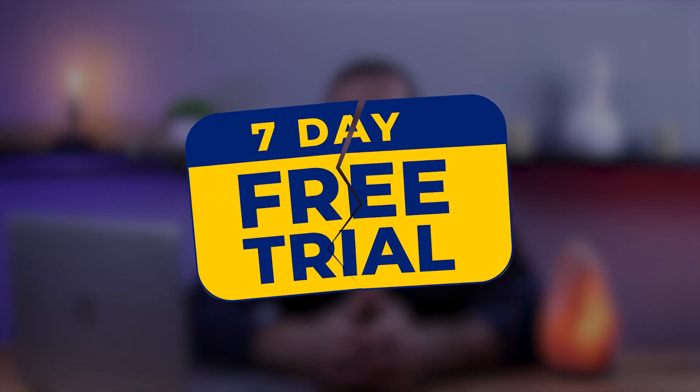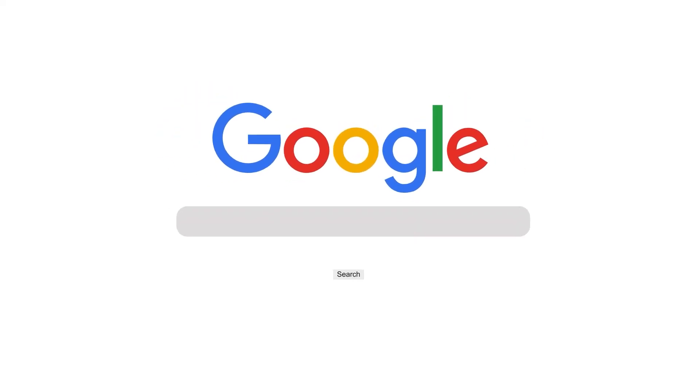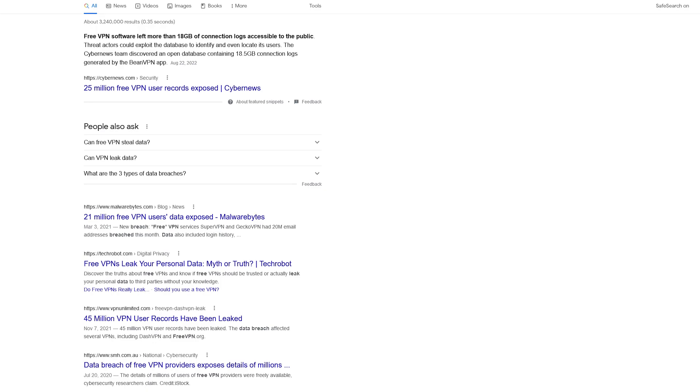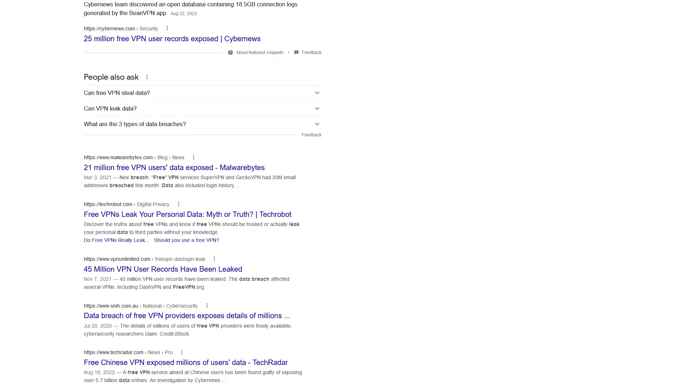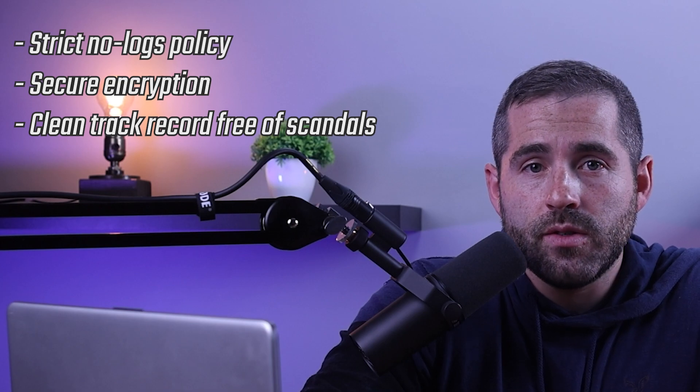If your trial period with NordVPN or Surfshark ends and you no longer wish to continue with a paid service, you'll probably do a quick Google search on free VPNs and find that the world of free VPNs is full of data breaches and the sale of user data. It's possible to find a free VPN that truly protects your privacy, but it's crucial to ensure that the VPN has a strict no-logs policy, uses secure encryption, and has not been involved in any data leak scandals.